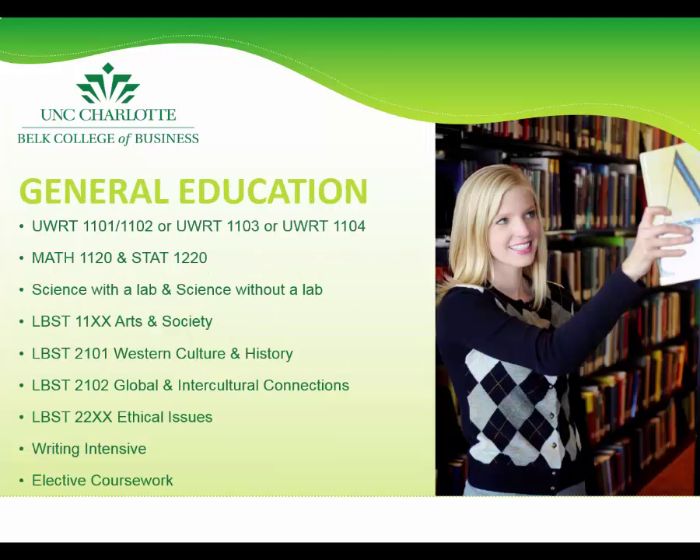Many of our students believe that they will only have to take business classes to earn a UNC Charlotte Belk College of Business degree. However, all students are expected to complete the UNCC general education requirements, unless bringing in a degree as part of the North Carolina Articulation Agreement. Students will complete the majority of the general education requirements before junior year, while still a pre-major.